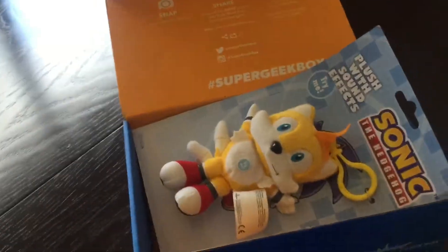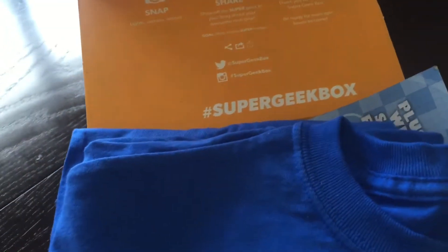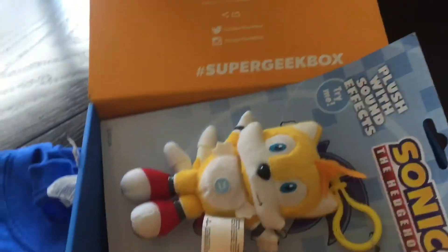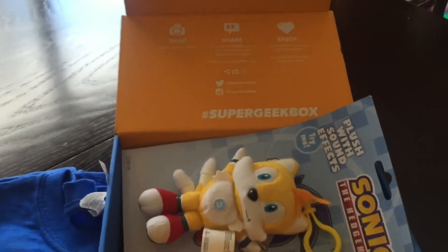So it looks like we got the poster, the keychain, the pin, the Pikachu gum, the patch, the Sonic character, and the t-shirt. Don't forget to hashtag your pictures and videos with Super Geek Box and post your awesome pictures on Instagram so everyone can enjoy what you got. Thank you for watching — like and subscribe and leave me any questions or comments below. See ya!